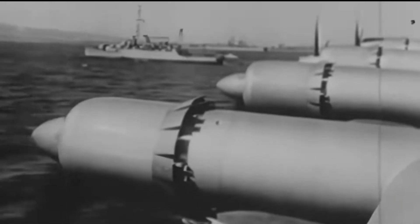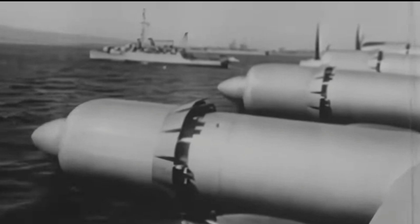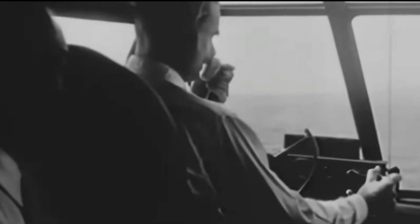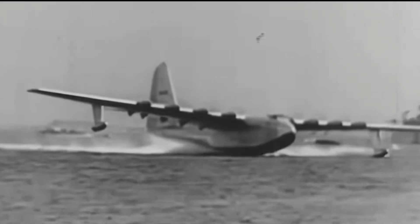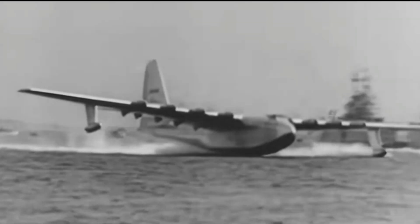What makes the Spruce Goose so captivating? It's not just an aircraft — it's a tale of creativity, perseverance, and an extraordinary individual who pushed beyond limits. This remarkable plane serves as a powerful reminder of what we can accomplish when we dare to dream big. What inspires you to reach for your dreams? Share your thoughts with us.